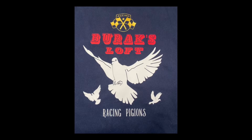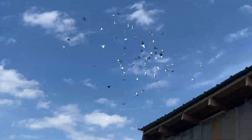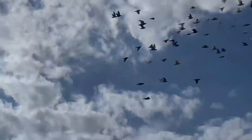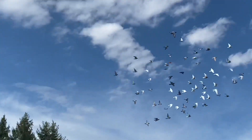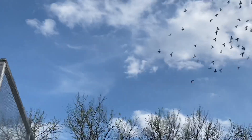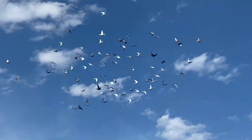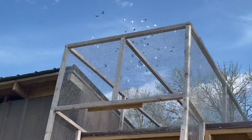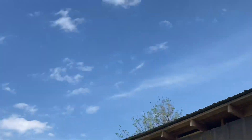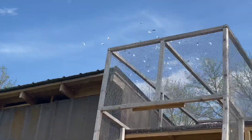Hello everybody, welcome to Burag's Loft. I hope you enjoy the video. Welcome back to the channel. Today I let the young birds out, let them fly around. Nice big group there. I love watching them fly, guys. I hope you enjoy the video today — just giving you a little update on what's going on around here, which isn't a whole lot, other than the young birds being let out and doing a little bit of breeding yet.